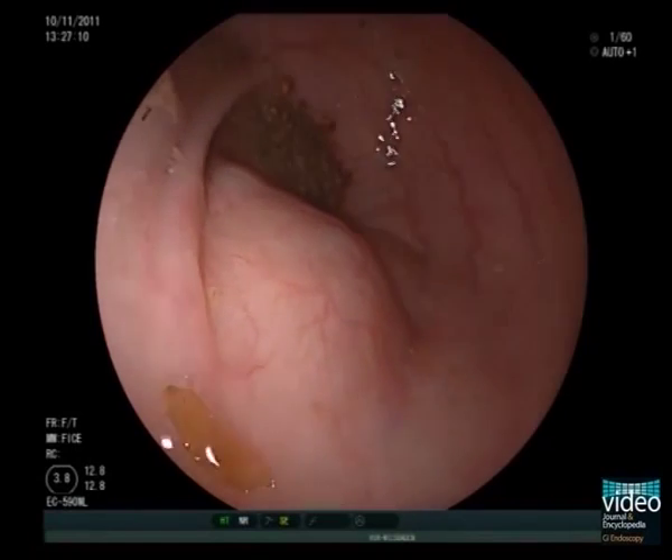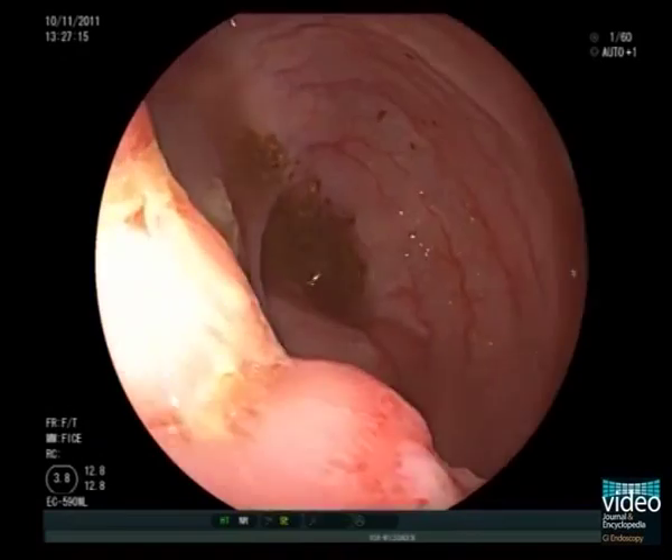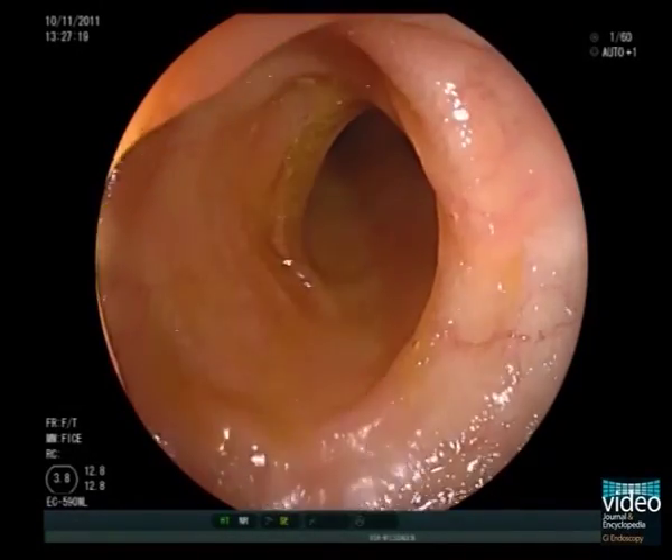This is the view in the cecum, and here we see this large ulcer that involves most of the ileocecal valve. The terminal ileum is completely normal.